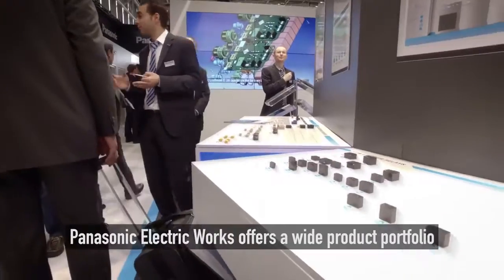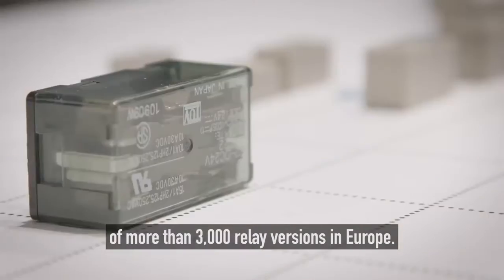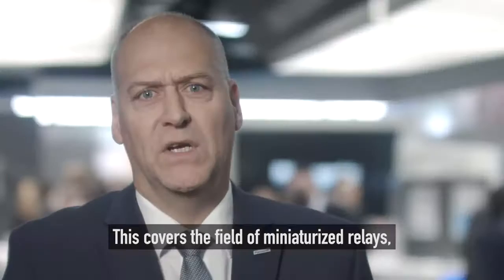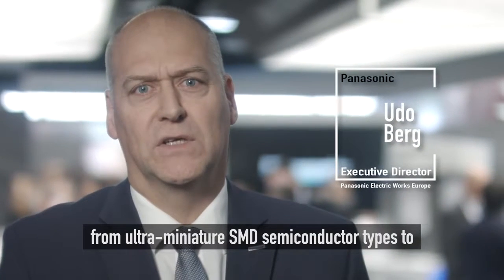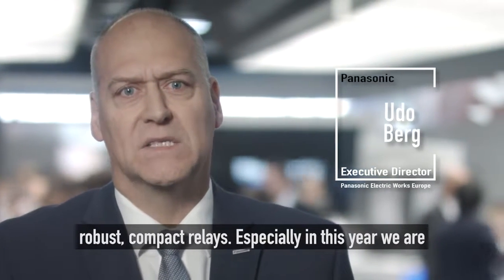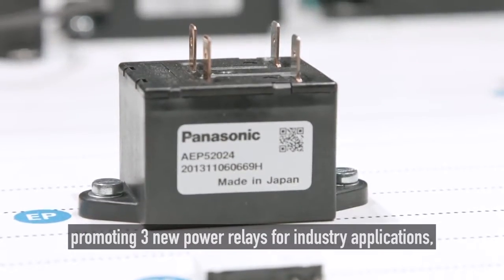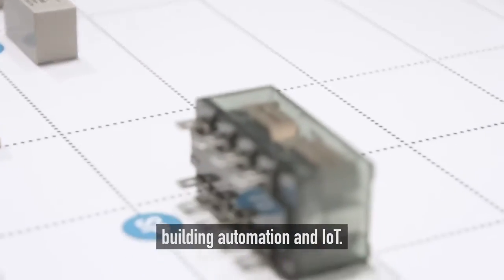Panasonic Electric Works offers a wide product portfolio of more than 3,000 relay versions in Europe. This covers the field of miniaturized relays from ultra-miniature SMD semiconductor types to robust and compact relays. Especially this year we are promoting three new power relays for industry applications, building automations and IoT.